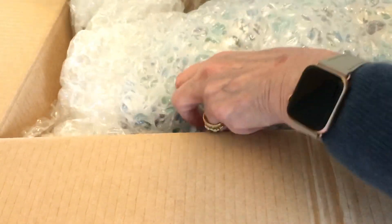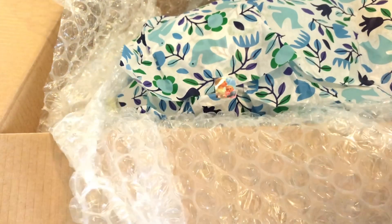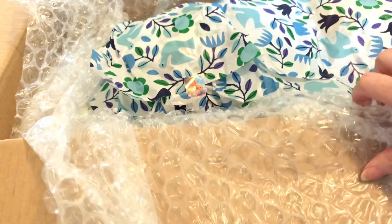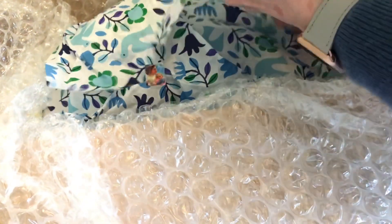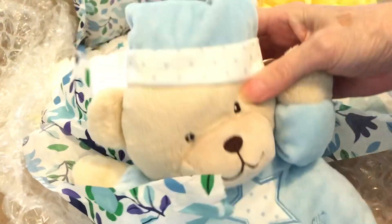I've got lots of bubble wrap to keep this baby nice and safe. What beautiful paper - lovely blue flowery paper. I think the baby is on the top. We've got a beautiful blue teddy bear with a little nightcap on. That's his little lovey.